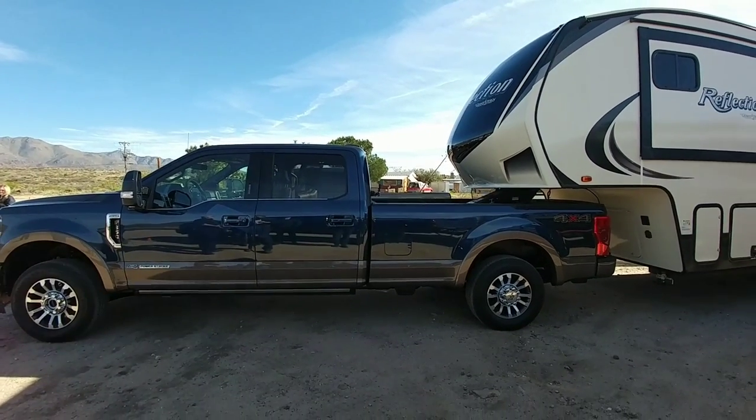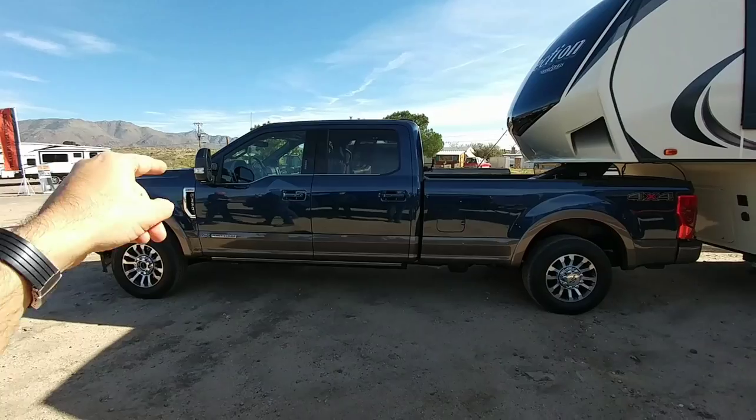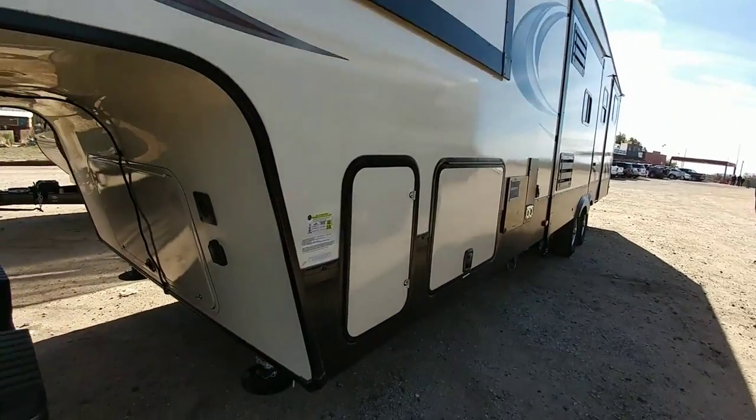The next RV we're going to be taking out is going to be towed by this 2020 King Ranch F-350 with the Power Stroke, 8-foot bed, and we're going to be towing this Grand Design Reflection 5th wheel. Let's take a look at the numbers on this one.